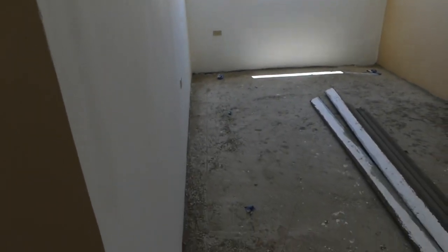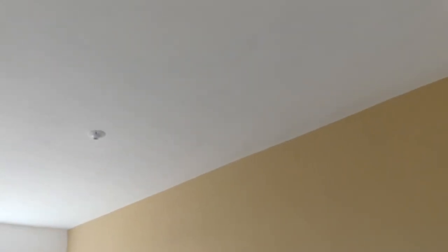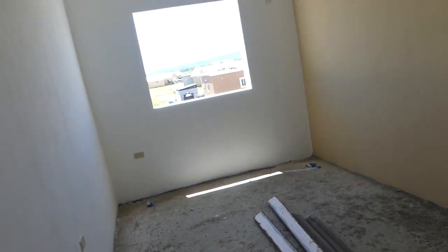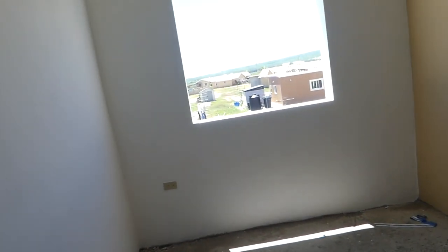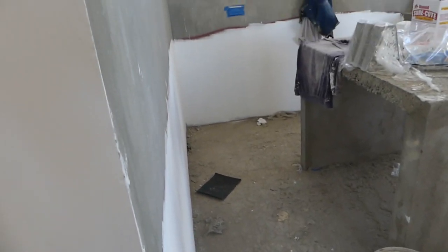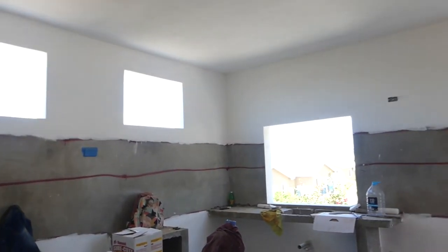Heading to bedroom number three at the very back — again we're using color blocking. I just love color blocking; I think it makes the architecture really pop. We're doing the back wall in Honey Blonde and everything else in white. Welcome to the house kitchen — I'm doing an all-white kitchen.